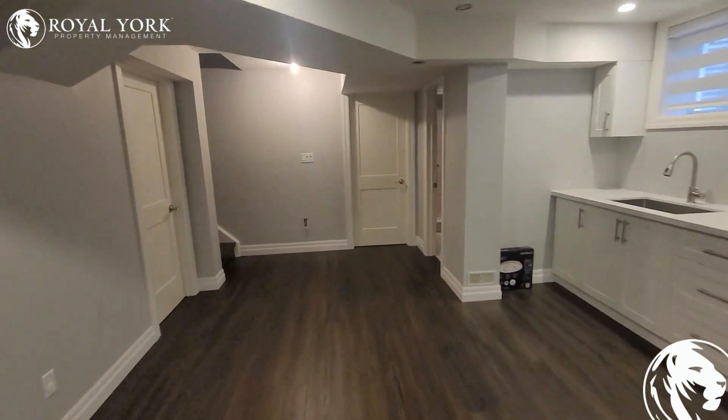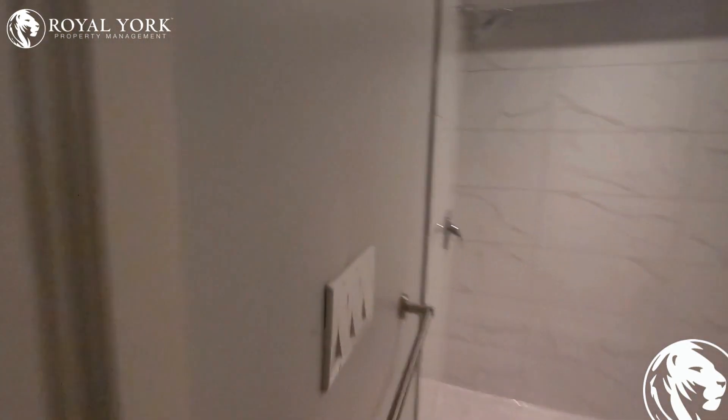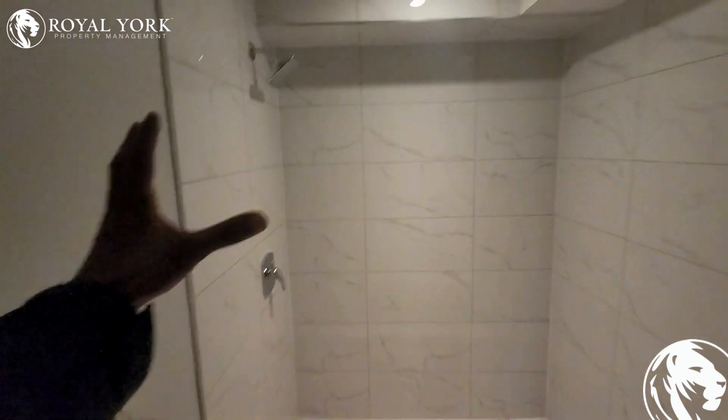Let's go to the bathroom and check it out. Everything is new. Doors will be installed here.